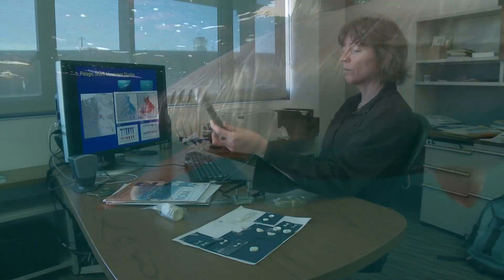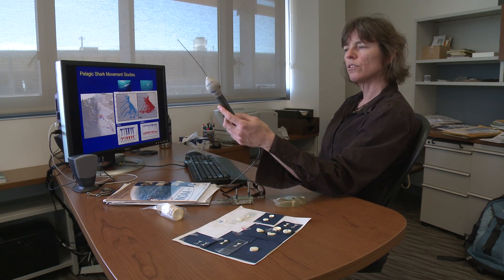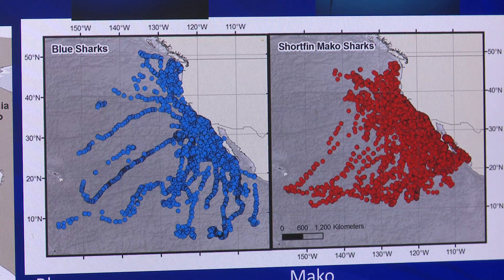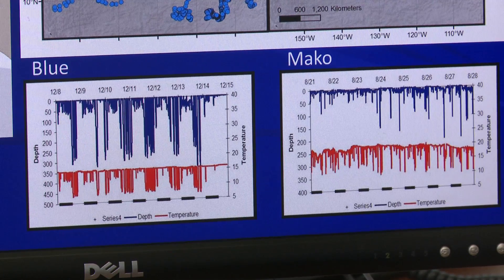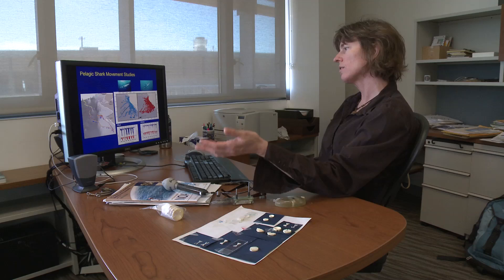Sometimes if you recover one of these tags you actually get the minute-by-minute depth and temperature data, and you'll see right in the middle of the track there might be a 900-meter dive or something, and you wonder — was it being chased by a predator, or was it chasing a squid? So it's sort of the mystery that these tags reveal, and at the same time we learn a lot about their behavior.